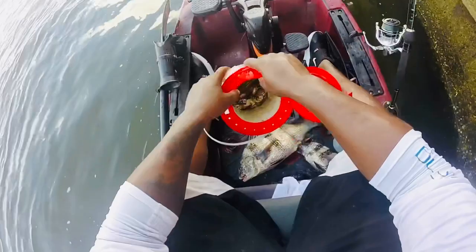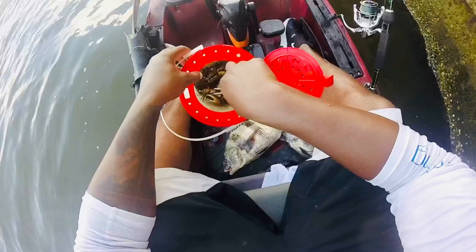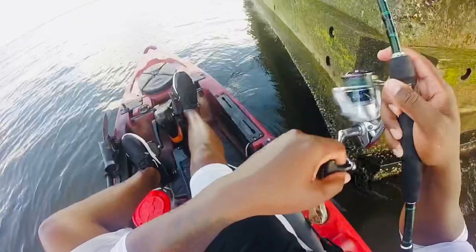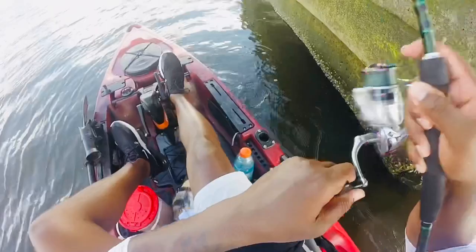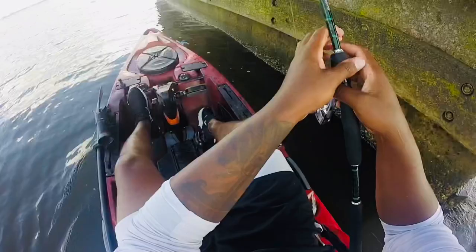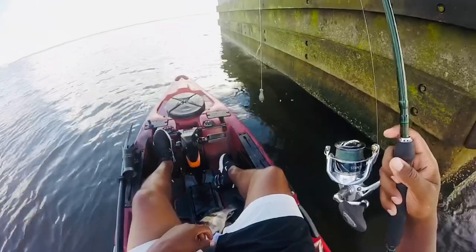Let's see what else I get. What's interesting is I dropped a sand flea down there and had no interest in that. I repositioned myself. There's another one. I felt more like a sheepshead right there.